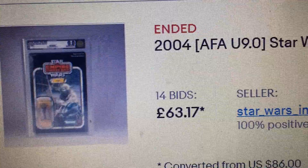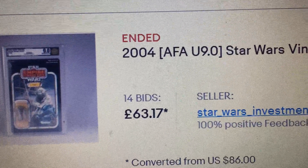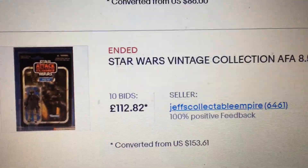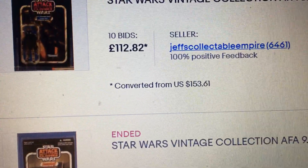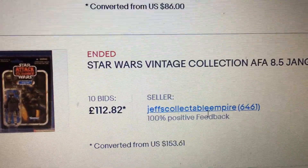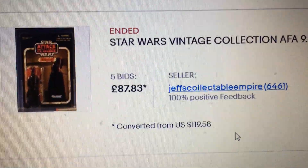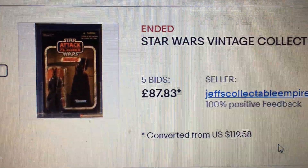Graded 9.0 Yoda in America — that went well, that was a good buy. Star Wars Vintage Collection AFA 85 Django Fett action figure — I was watching these ones, so you can watch his video for those Django Fett items. That's a great price actually, when you think about it — 112 pounds 82. That was a great price.